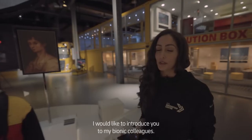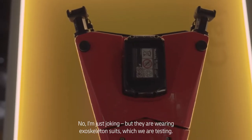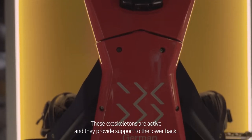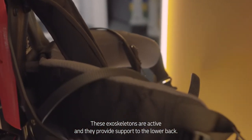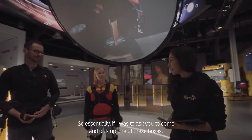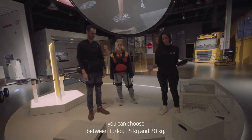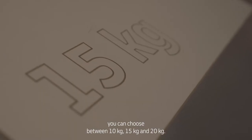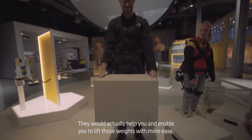I would like to introduce you to my bionic colleagues. I'm just joking, but they are wearing exoskeleton suits which we are testing. These exoskeletons are active and they provide support to the lower back. So essentially, if I was to ask you to pick up one of these boxes, you can choose between 10 kgs, 15 kgs, and 20 kgs. They would actually help you and enable you to lift those weights with more ease.